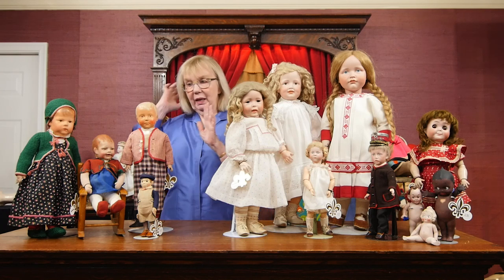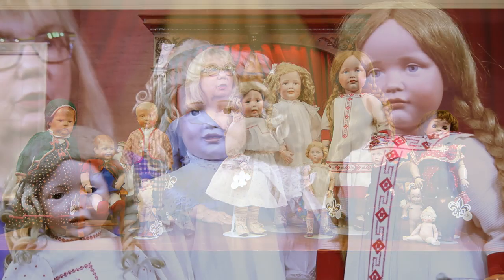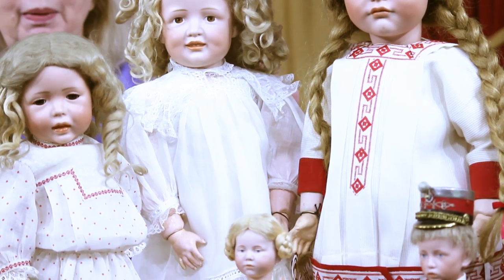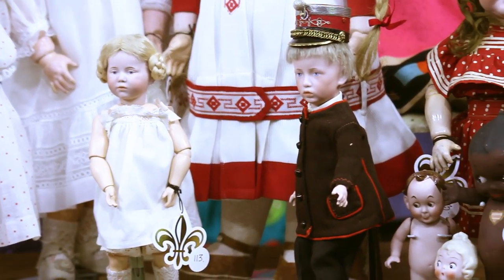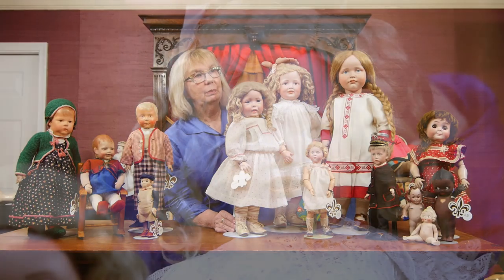So when these dolls were being created through the German art doll movement, what happened? The German bisque doll companies said, let's not just keep making pretty dolls — let's make some of those character dolls ourselves. Here is a little group of them presented in Always Remarkable. This one, where my hand is, is from the Simon and Halbig company. This is their 151 model, a very, very rare model.